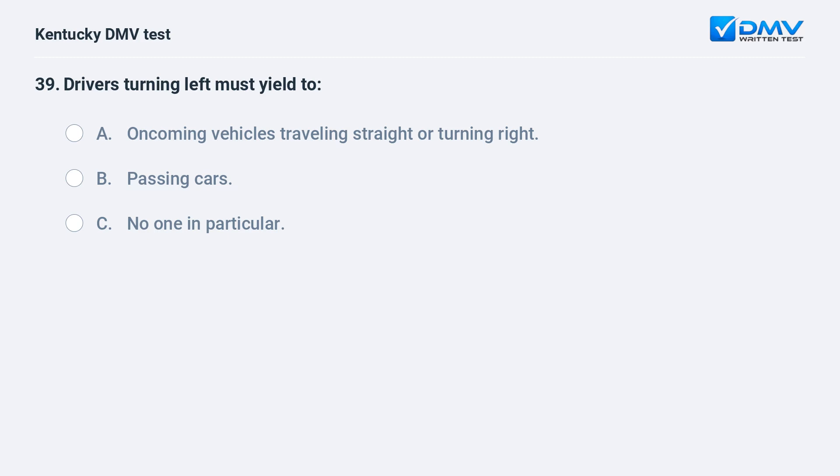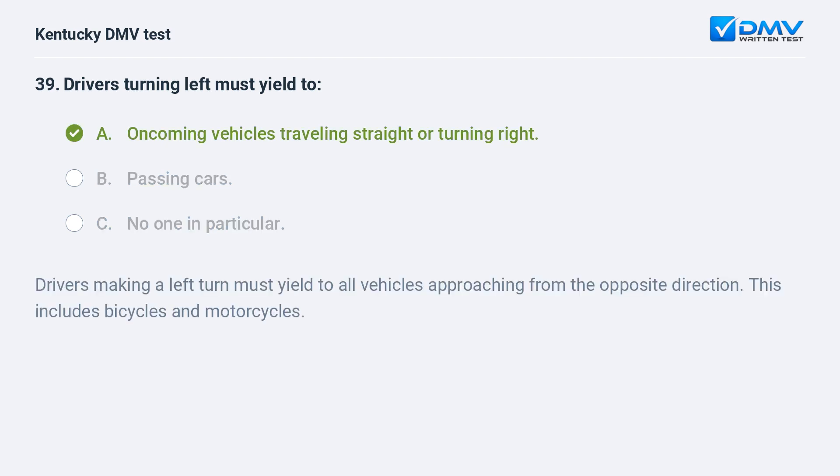Drivers turning left must yield to: A) oncoming vehicles traveling straight or turning right, B) passing cars, C) no one in particular. Answer: A, oncoming vehicles traveling straight or turning right. Drivers making a left turn must yield to all vehicles approaching from the opposite direction. This includes bicycles and motorcycles.